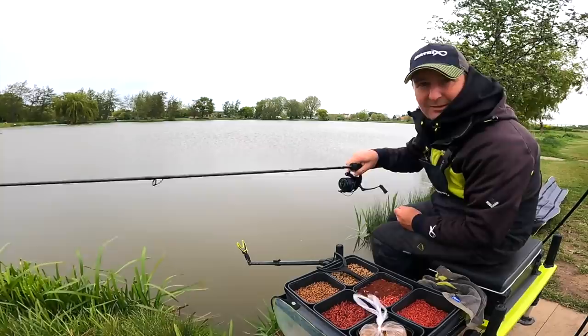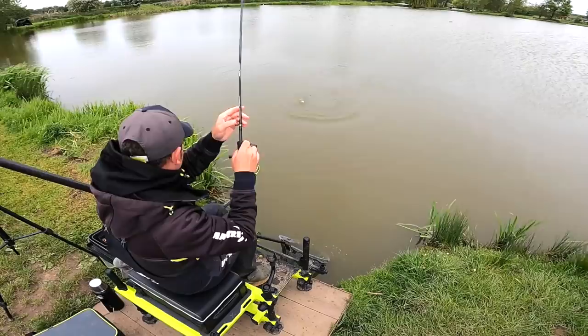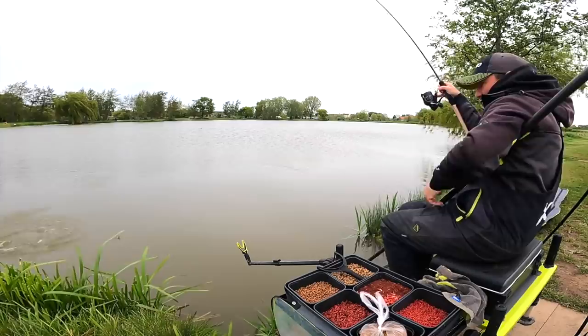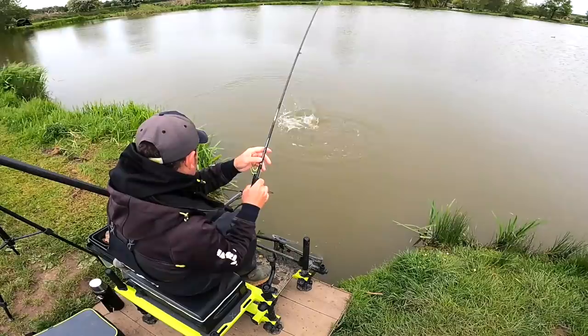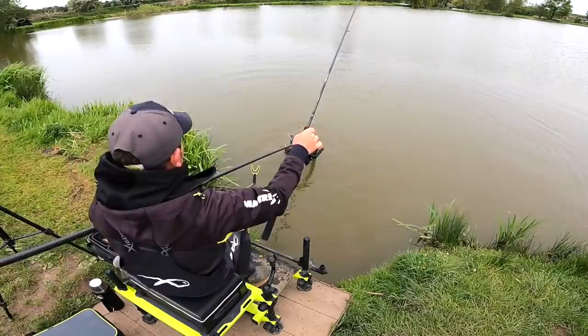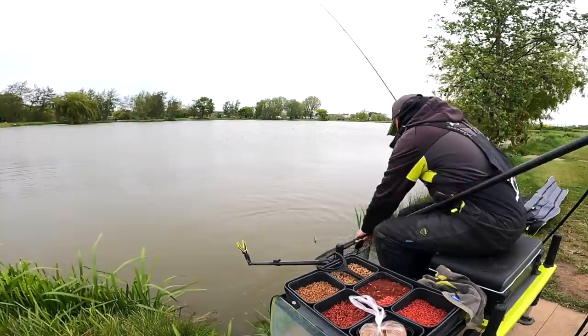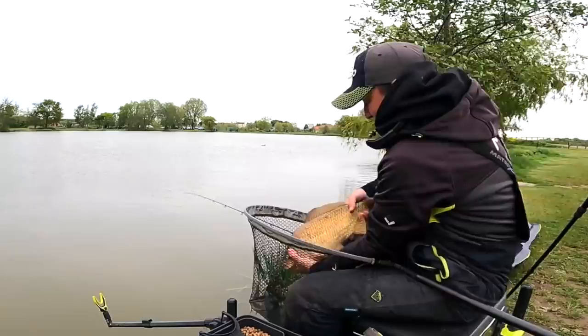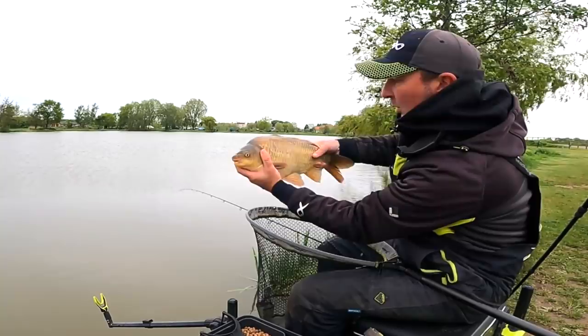A lot of it is just believing that the fish are there - if you believe that, you're going to make the changes to try and figure them out. This commercial feeder rod is doing its job with these hard-fighting fish. Big heavy F1s. When people say F1s, a lot of people imagine those pound-and-a-half fish that you get on lots of snake lakes, but you can get these heavy fish and really build big weights of those once you've figured it out.